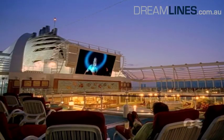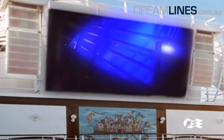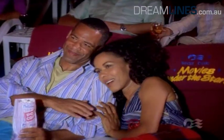After dusk beckons, the upper deck crowds up again owing to its open-air cinema. Sit back and enjoy the latest blockbusters under the stars.